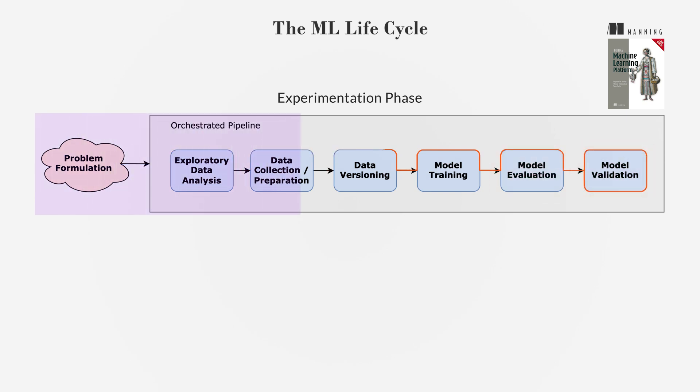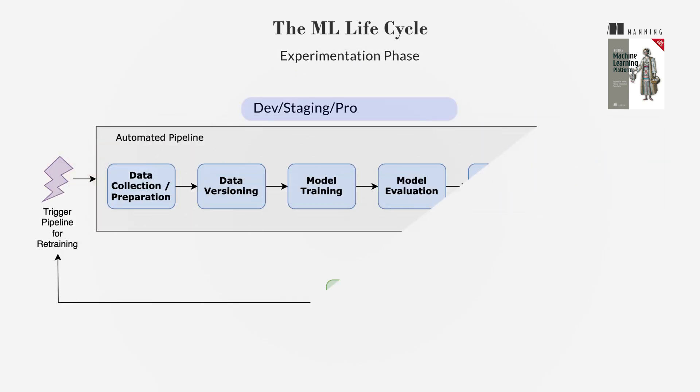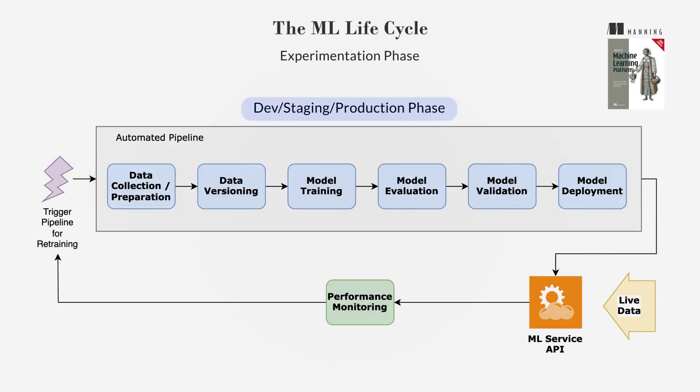Each step is crucial and often requires revisiting previous steps to refine the approach based on new insights. The DEV staging production phase marks the transition from model experimentation to real-world deployment. It involves setting up automated pipelines for seamless transitions through various stages, such as model training, evaluation, validation, and deployment, focusing on automation to ensure consistency and efficiency.